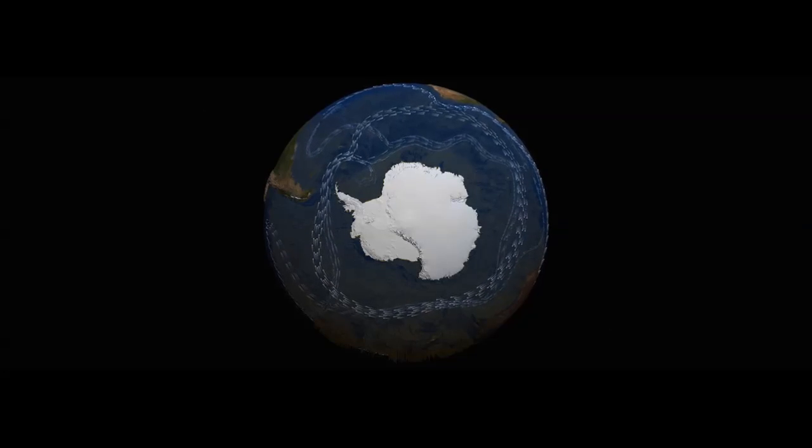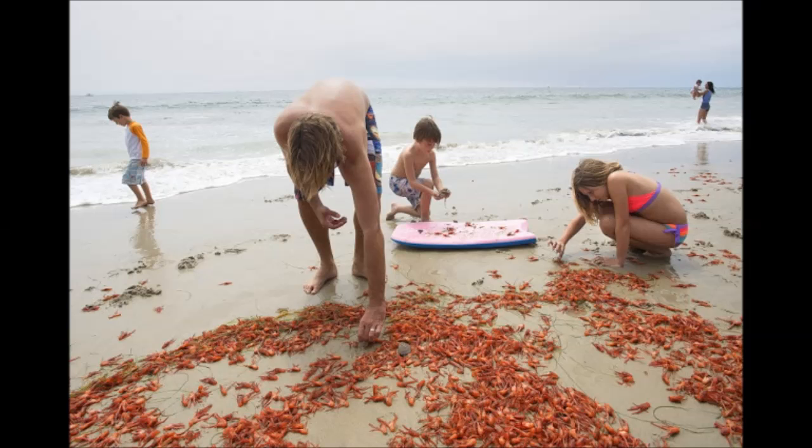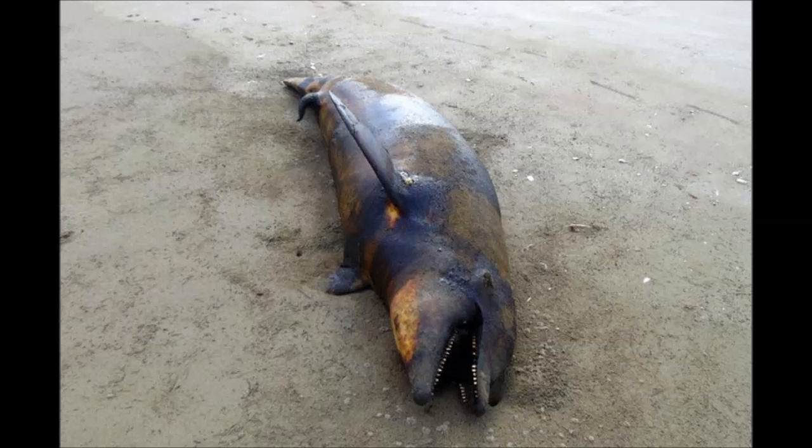seals, sea otters, walrus, dolphin, birds, fish, mussels and starfish are dying in catastrophic numbers, with every expert singing from the same hymn sheet and claiming they don't know what's killing the marine life.